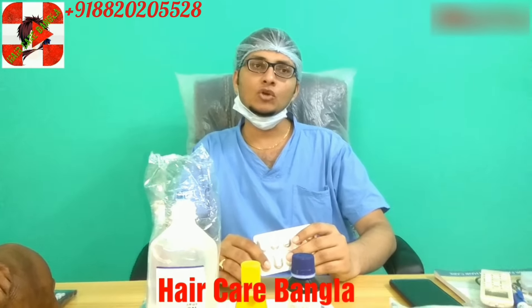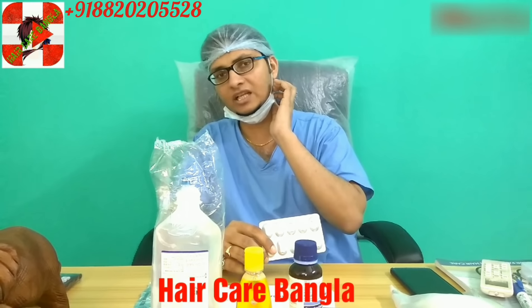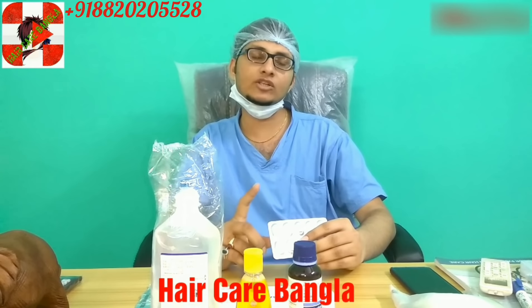After taking the pain killer, the pain is reduced. Generally, if the patient has pain the next day as well, then the patient can take the pain killer. Otherwise, pain killer is not mandatory — it is not required. The patient only has to take it if they are experiencing pain.